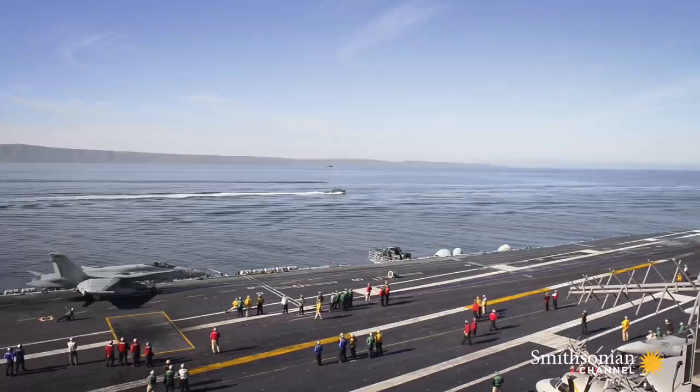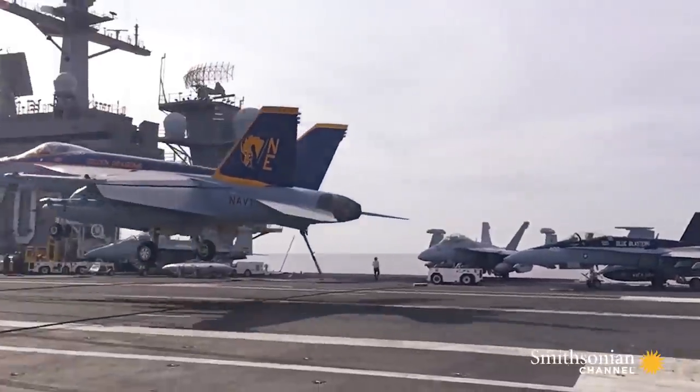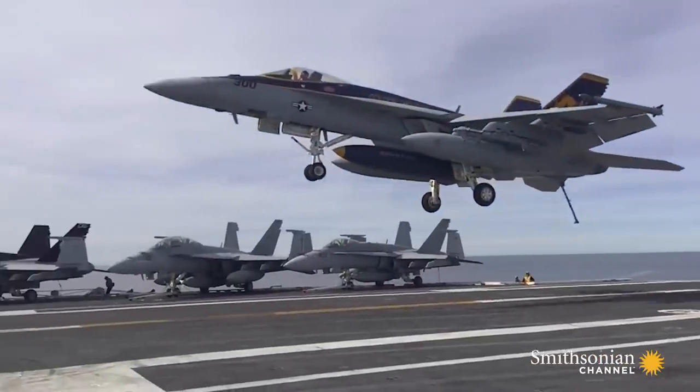That allows launches and landings to happen simultaneously, up to one every 30 seconds — two-minute turnarounds — making the flight deck busier than an international airport.